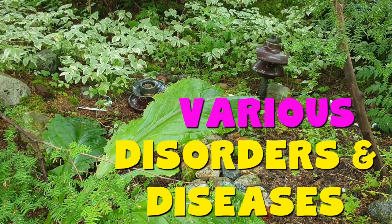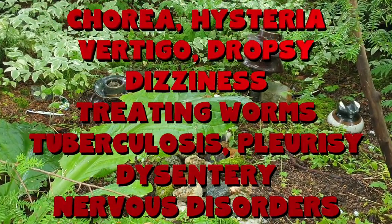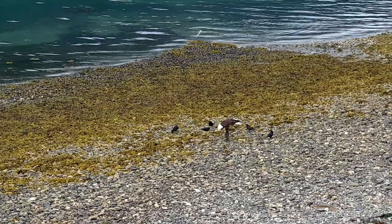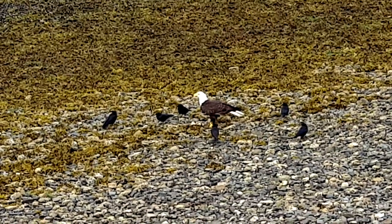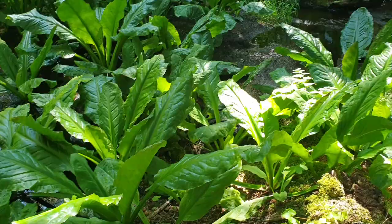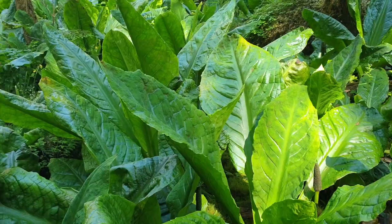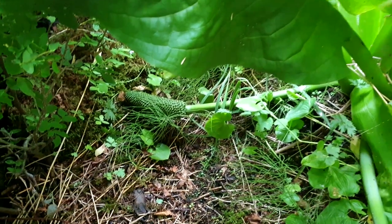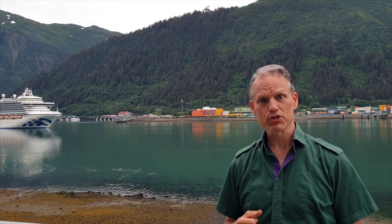Skunk cabbage has been employed to help a surprisingly long and varied list of different problems over the years. There are specific cases where it's used to help with epilepsy and convulsions during pregnancy or labor. From 1820 to 1882, skunk cabbage was used in a medicine called Dracontium that treated rheumatism and various neurological and respiratory problems. It's also good for earaches, headaches, and toothaches, and of course arthritis.